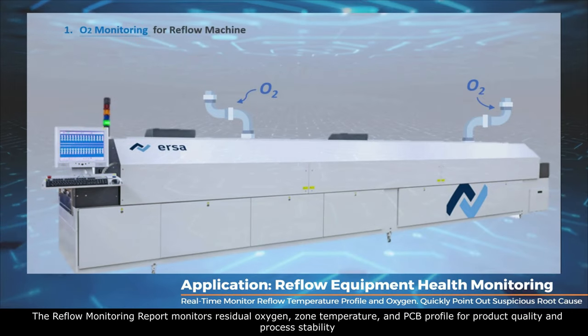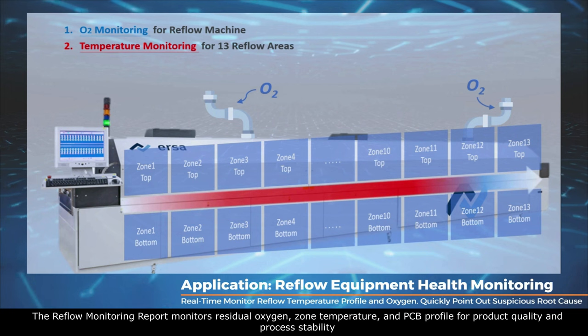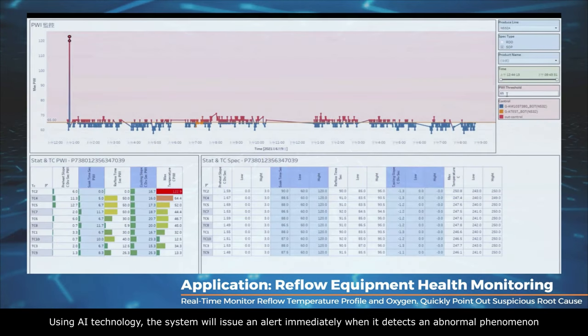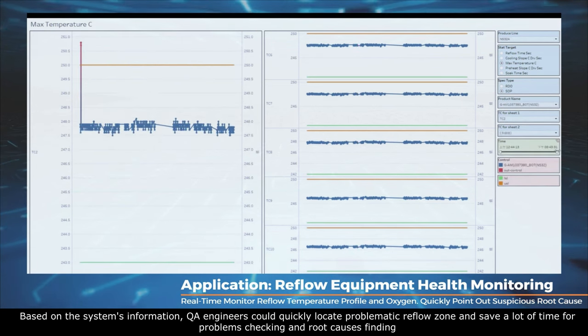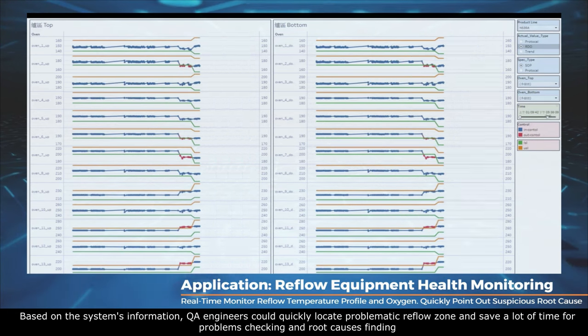The reflow monitoring report monitors residual oxygen, zone temperature, and PCB profile for product quality and process stability. Using AI technology, the system will issue an alert immediately when it detects an abnormal phenomenon. Based on the system's information, QA engineers could quickly locate the problematic reflow zone and save a lot of time in problem checking and root cause finding.